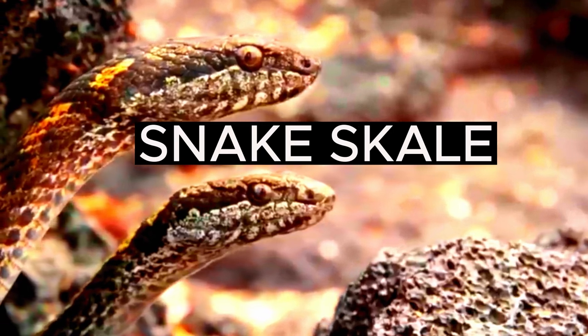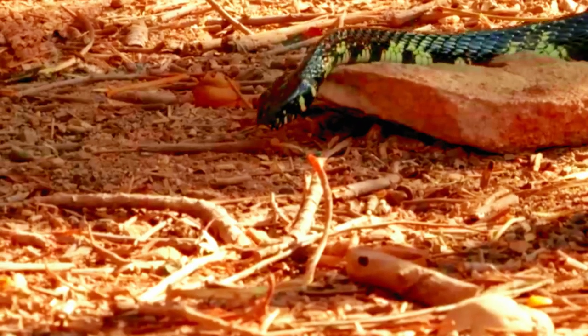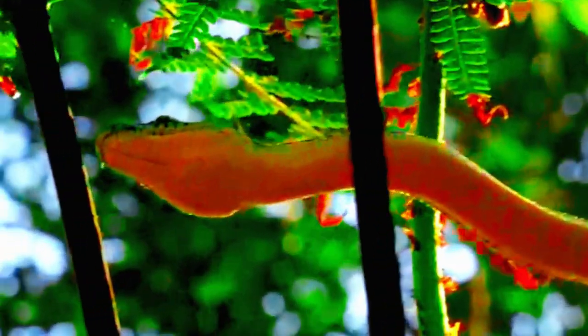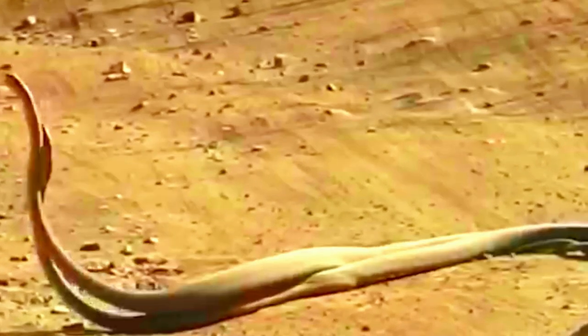Snake scales: Snakes have scales made of keratin, a protein found in their skin. The scales provide protection, reduce water loss, and aid in movement. The arrangement and pattern of scales can vary among species and are used for identification purposes. The presence of specific snake species can vary within each country or region due to factors like habitat availability, climate, and geographical barriers. Additionally, some snake species have restricted distributions and are found only in specific locations or habitats.